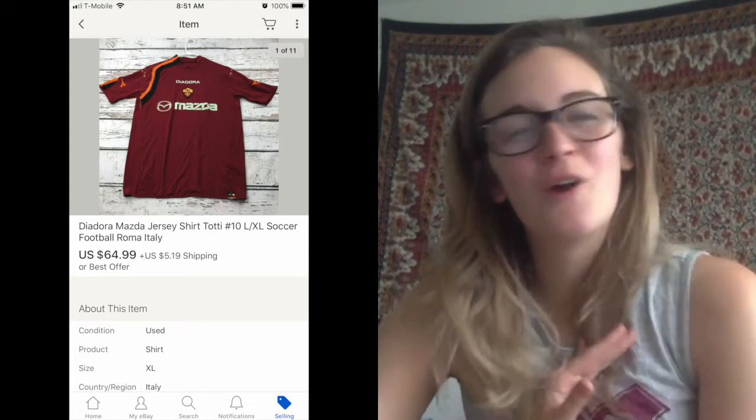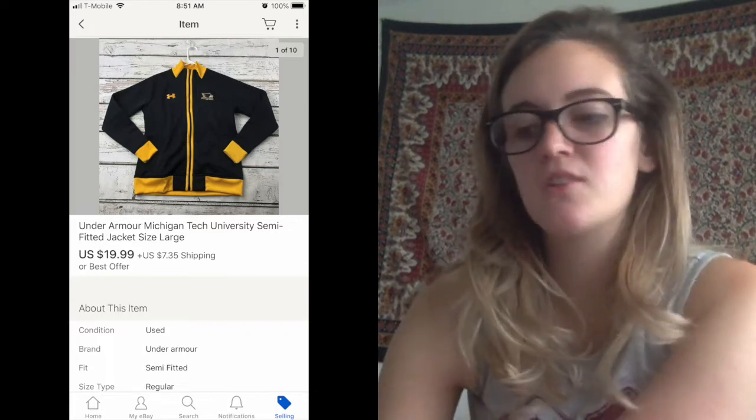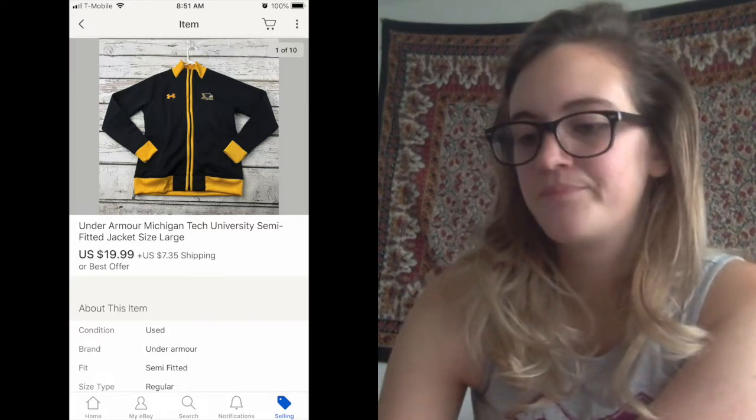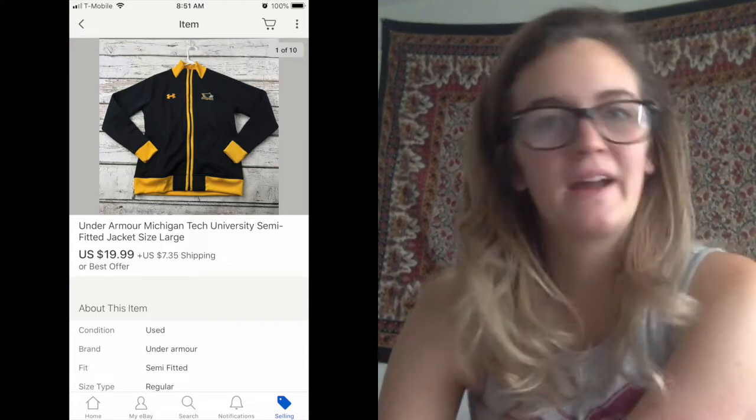The last one on eBay was something I just listed yesterday, which is always awesome when you sell something right away. It was an Under Armour Michigan Tech University jacket. I listed it for $19.99 and someone bought it right out. College gear is doing pretty well. So that was everything for eBay.